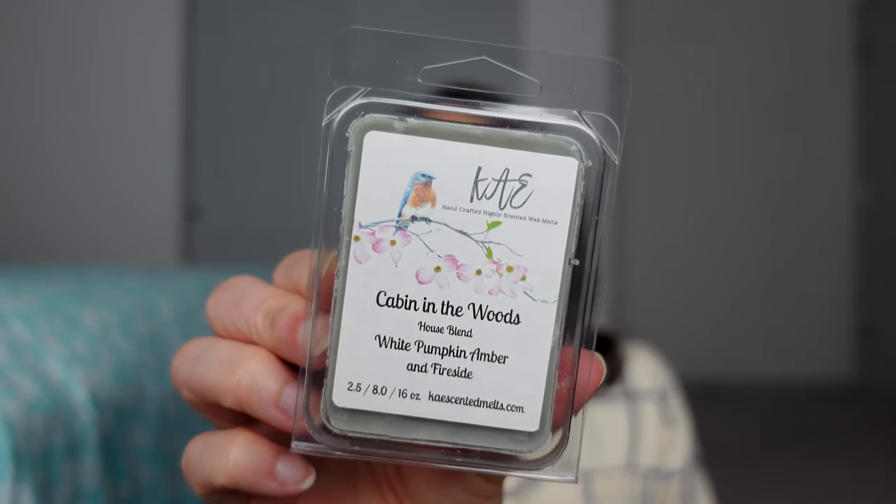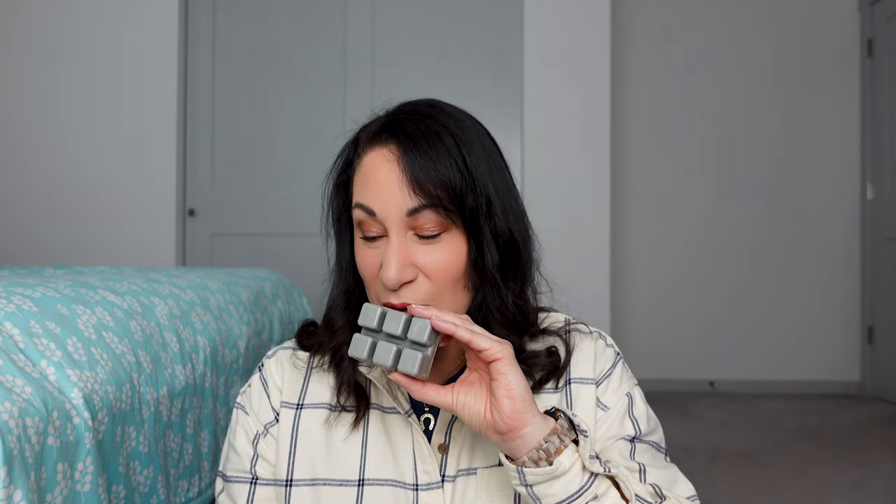This is Cabin in the Woods — White Pumpkin, Amber, and Fireside. I really have no business buying any more fall or winter scents — I have so many. This is definitely smoky, a little sweet smoky wood smoke. It's a great winter scent. I don't really get pumpkin, but White Pumpkin is a softer pumpkin — not a heavy pumpkin scent. It's great for a cold night if you like smoky.